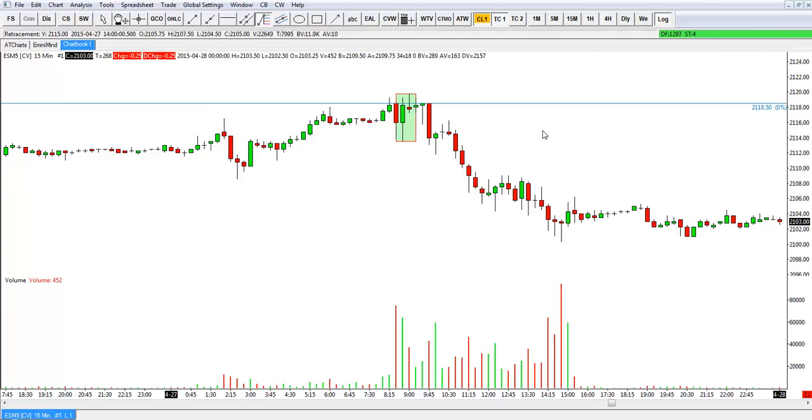Hold the rest in case we do break out. When we break down or break out of these first hour ranges, that's when you see the bigger consecutive trends. You can do things like trail your stop above the high of each candle until you get taken out. It really doesn't take a whole lot of trending moves to make for a great day or a great week in the ES.